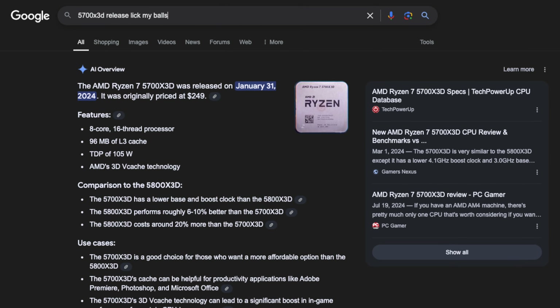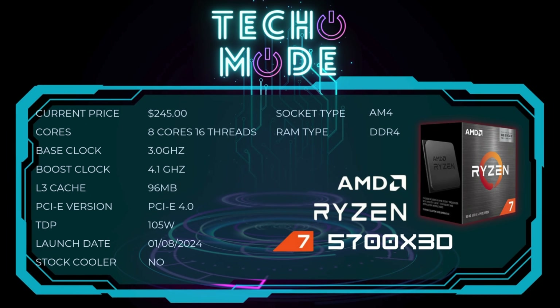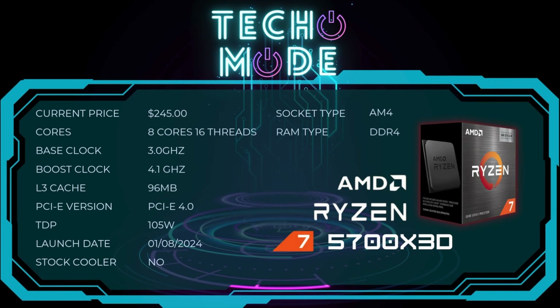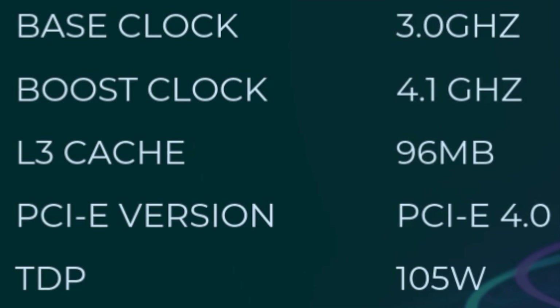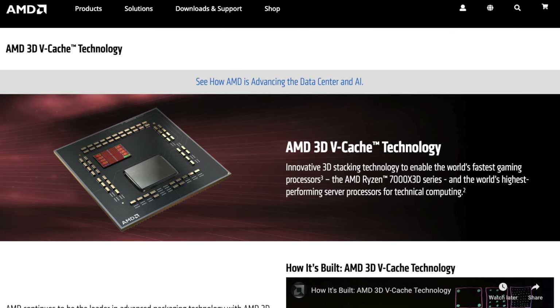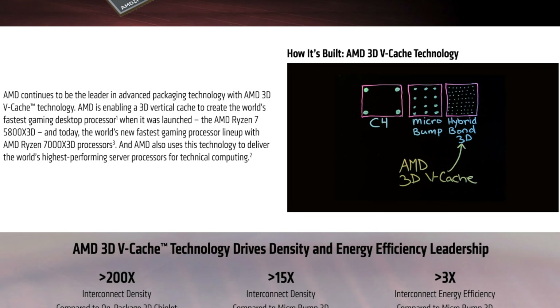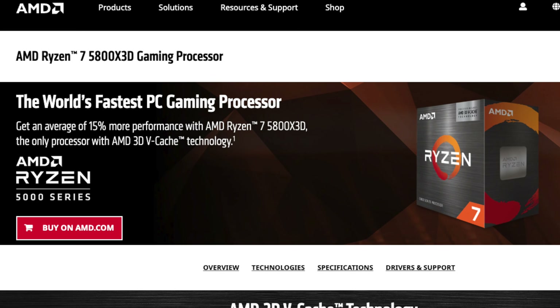First things first, let's talk about the specs of the Ryzen 7 5700X3D. It was released in January of 2024 with an MSRP of about $250. It has eight cores, 16 threads, and a boost clock of about 4.1 gigahertz. What makes this processor so good is the amount of L3 cache it has: 96 megabytes. And this isn't just any cache.